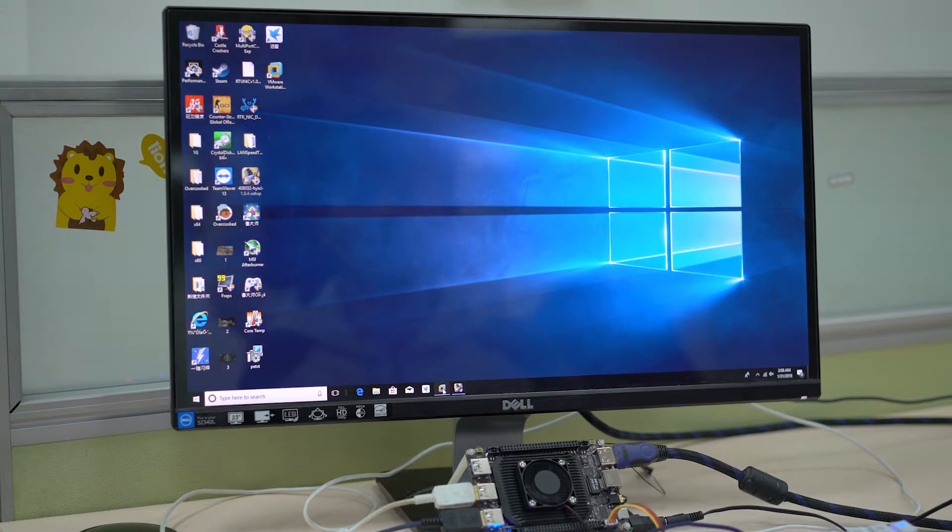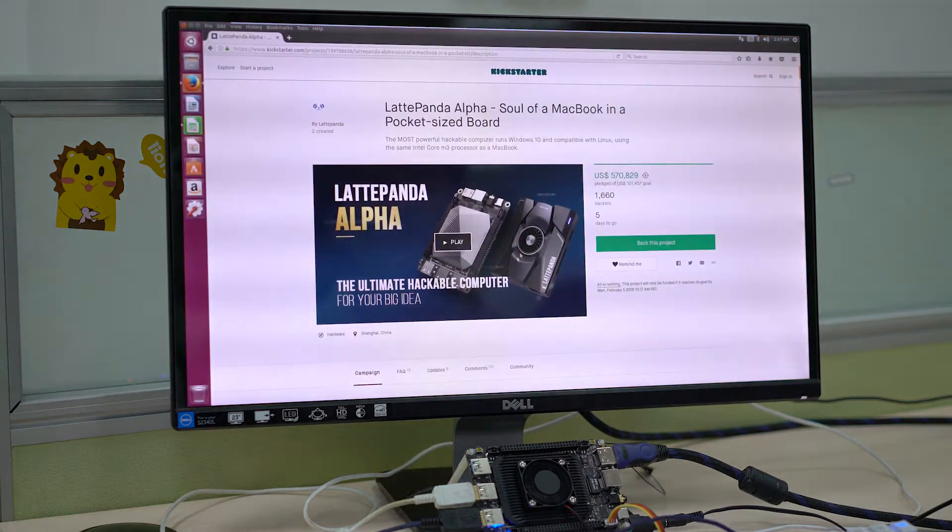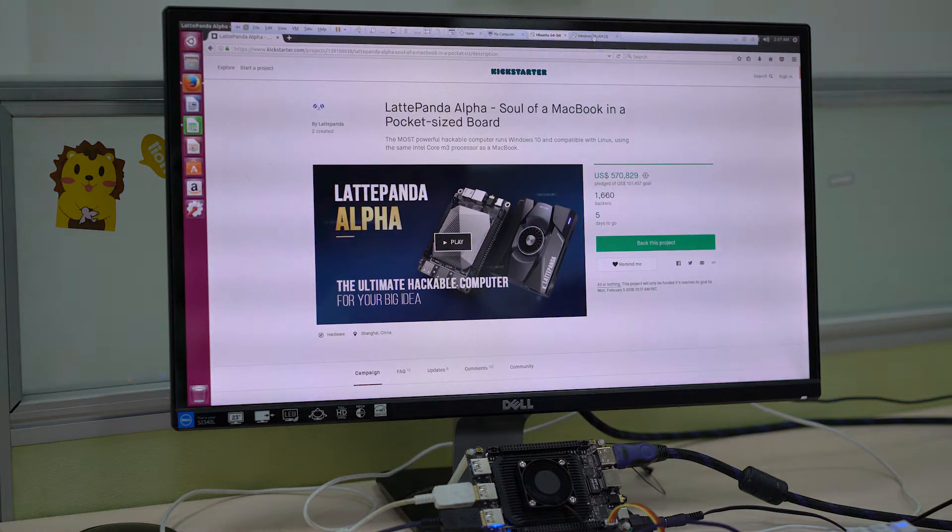Hi guys, today we will run a virtual machine on the LattePanda. For this we have the Core M3 model with 8GB RAM, and for this VM we have dedicated 3GB of RAM to Ubuntu, and the rest is obviously allocated to Windows.